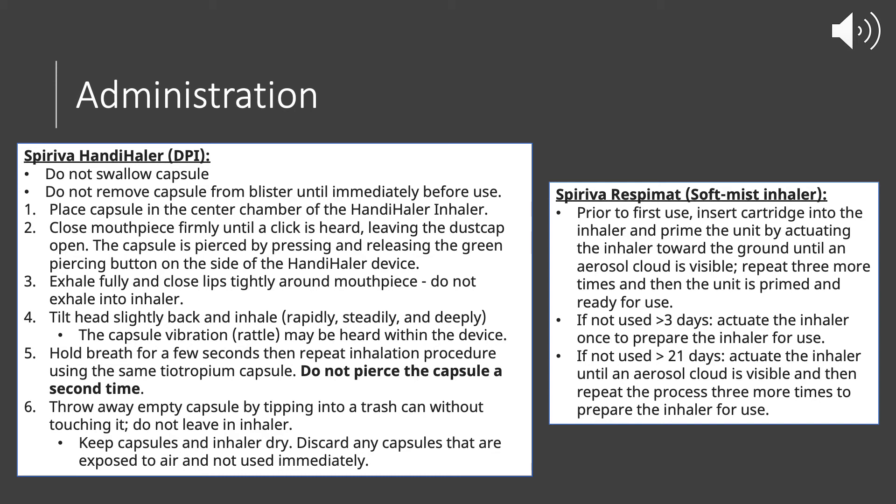The capsule is pierced by pressing and releasing the green button on the side of the Handihaler device. Before inhaling, exhale fully and create a tight seal with your lips around the mouthpiece — do not exhale into the inhaler. Exhale before you close your lips around the mouthpiece, tilt your head slightly back almost like you're holding a hamburger, and inhale with a quick, steady, and deep breath.